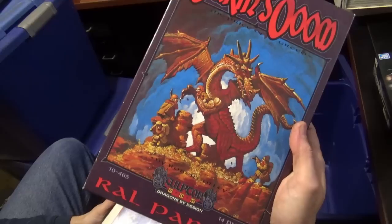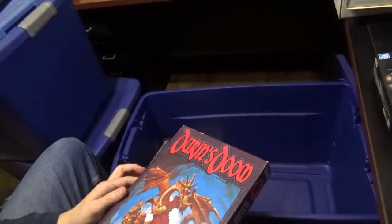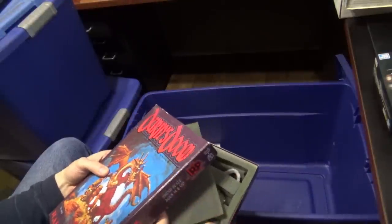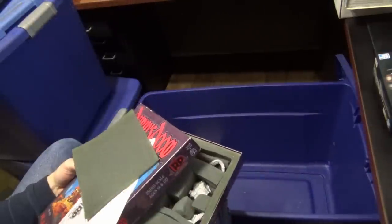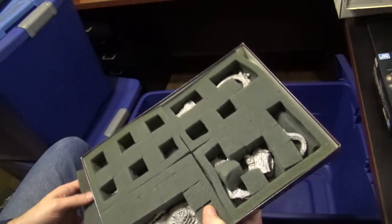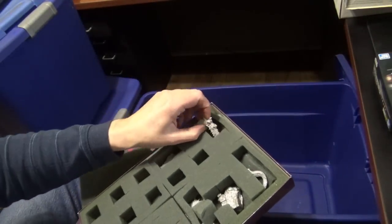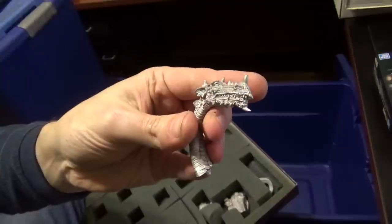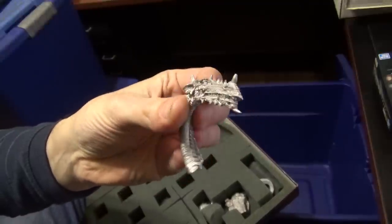Big old Ral Partha metal dragon — Durin's Doom. It's heavy. Great detail on them, but it's so much easier working on Bones dragons nowadays.